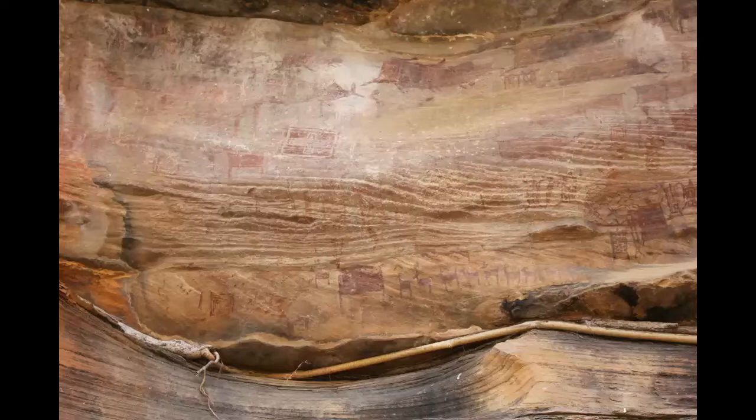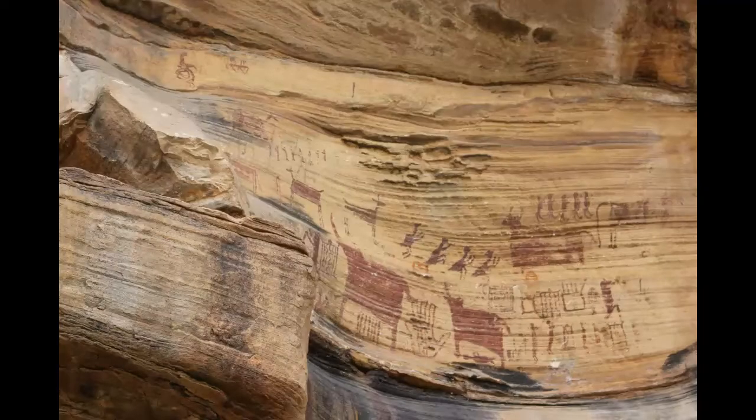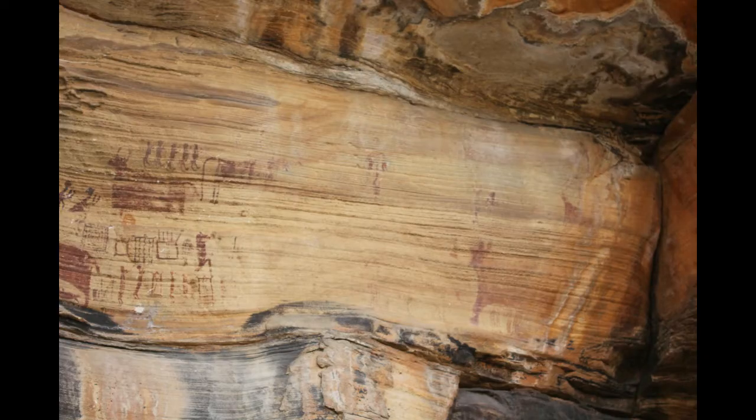It is worth emphasizing here that without the study of the rock paintings, the study of evolution and development of paintings in general will never be complete. This monograph is being published with a view to make people acquainted with these rock shelters and their paintings, and with the hope that more competent scholars will take up serious and comprehensive study of various aspects of these paintings.